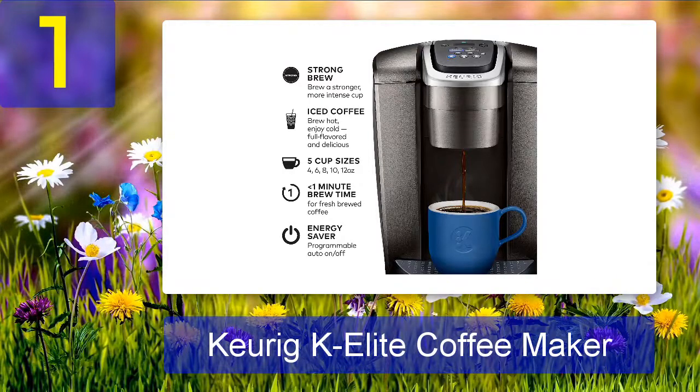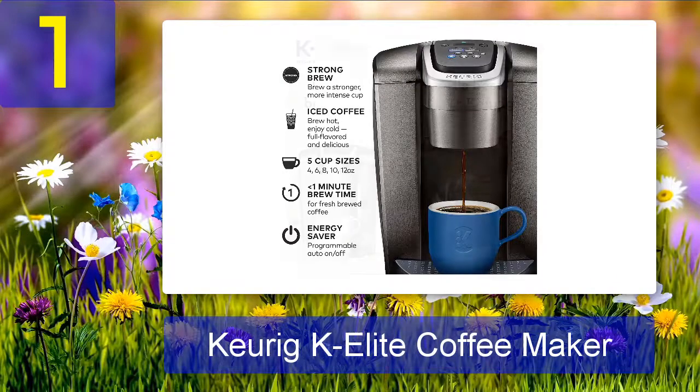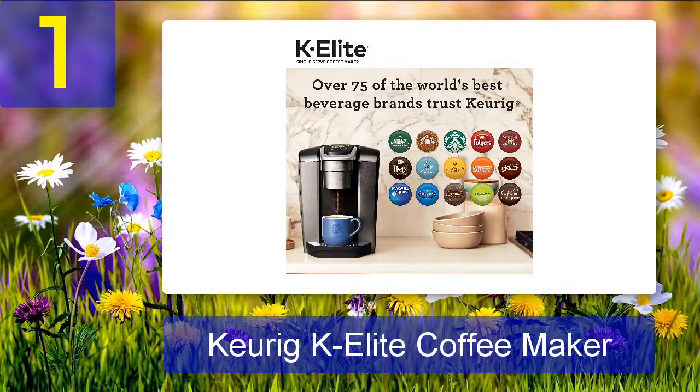Pros: brews multiple cup sizes, strong brew button, iced setting for hot summer days, programmable so you can set it to brew at a specific time, and an energy saving mode. Cons: a little expensive.